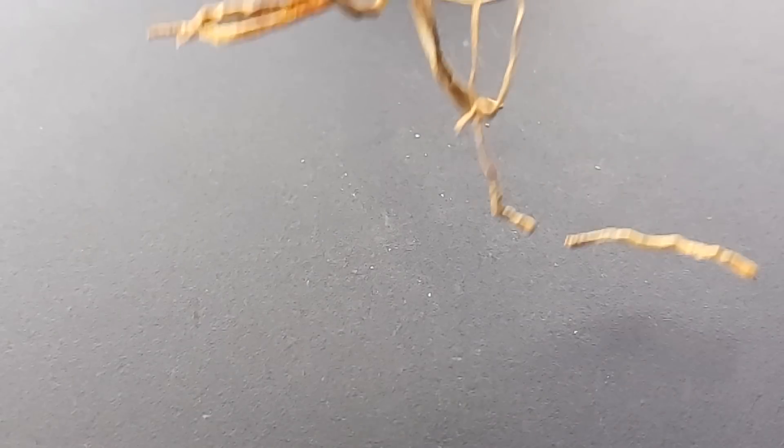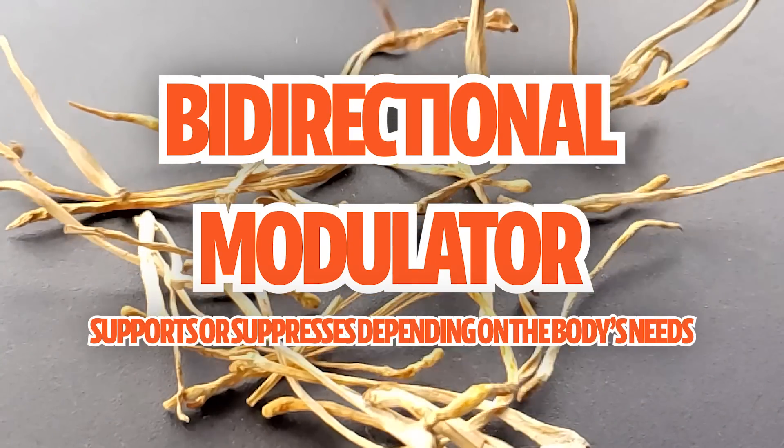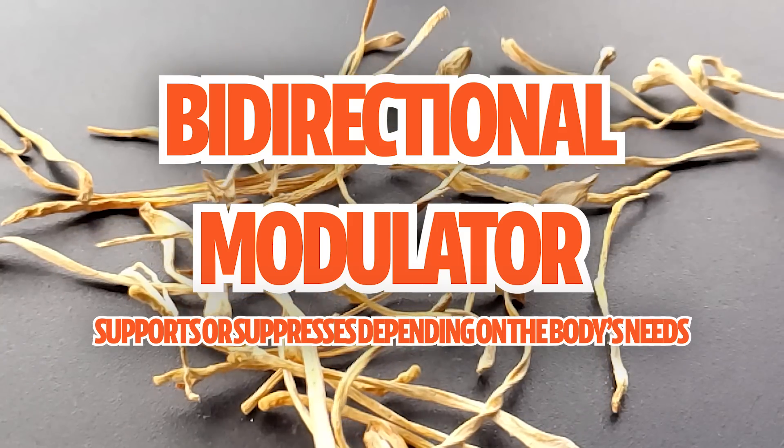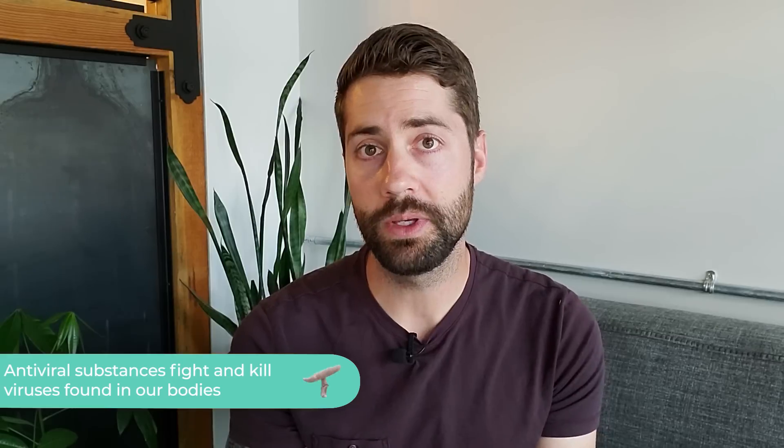Like all other medicinal mushrooms, cordyceps contains a high concentration of fungal beta-glucans, making it useful for supporting the immune system. What's interesting is that cordyceps is known as a bi-directional modulator, meaning it can either support or suppress the immune system depending on what the body needs most. Cordyceps might also be considered a natural antiviral because of cordycepin — a nucleoside analog that may be able to interfere with viral replication. This property, along with the power of beta-glucans, makes cordyceps a strong candidate for immune defense.